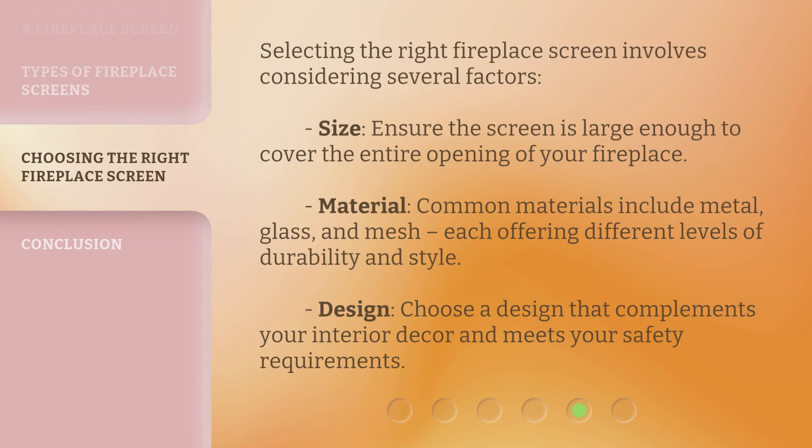Selecting the right fireplace screen involves considering several factors. Size: ensure the screen is large enough to cover the entire opening of your fireplace. Material: common materials include metal, glass, and mesh, each offering different levels of durability and style. Design: choose a design that complements your interior decor and meets your safety requirements.